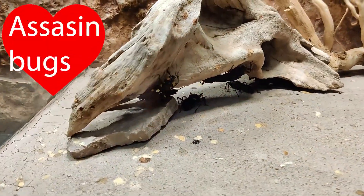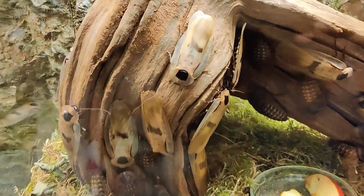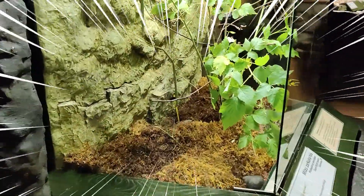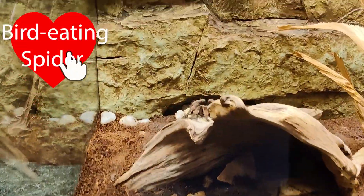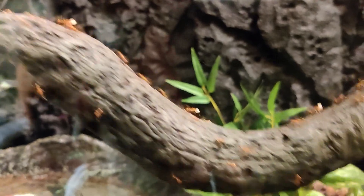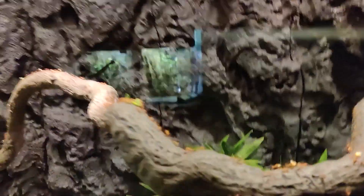And here are the assassin bugs. And some other bugs. So big locust. And here are bird-eating spiders. Ants moving so fast. They have such a big house.